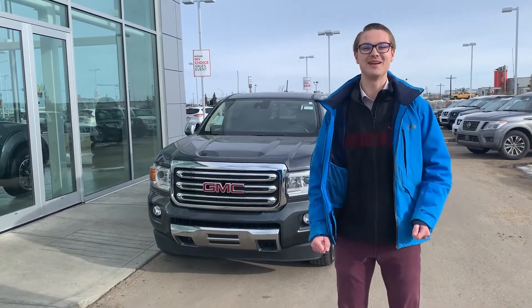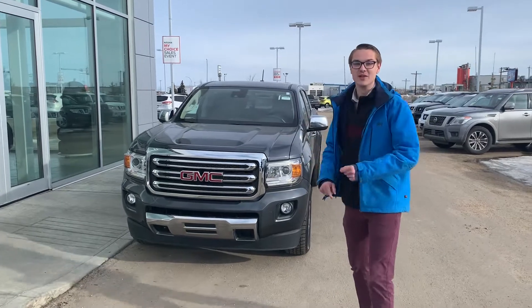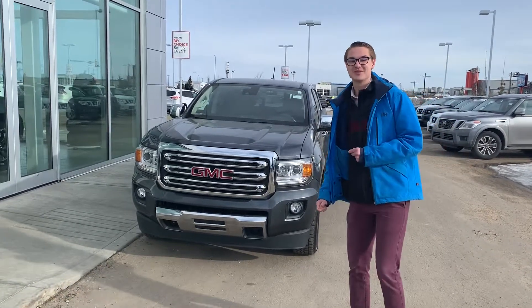Hey there, good morning Thomas. It's Colby down here from LA Nissan. I'm very excited to show you a very beautiful diesel Canyon 2017.